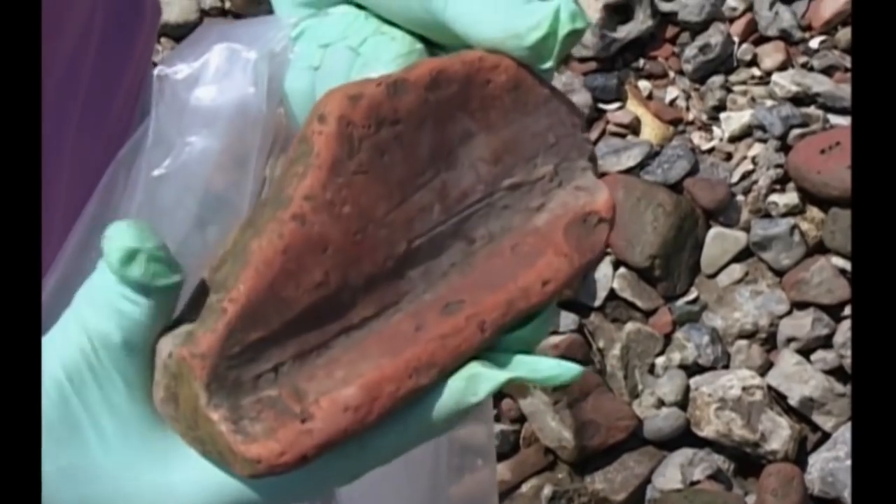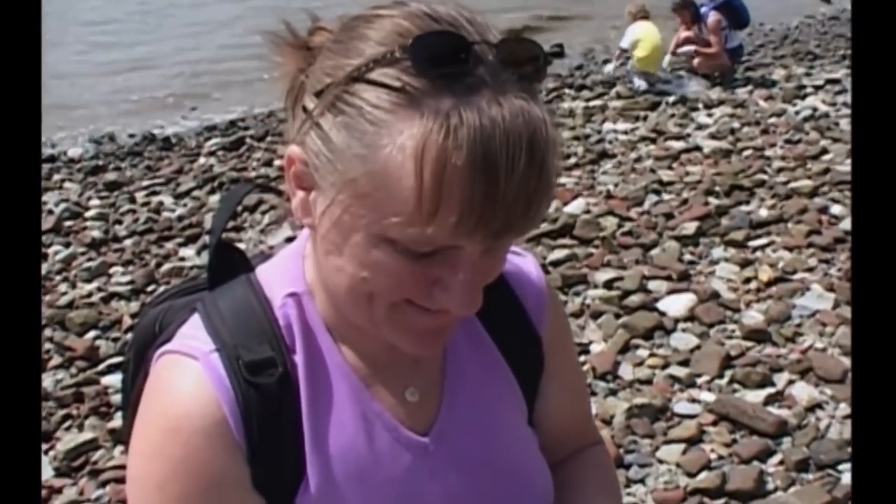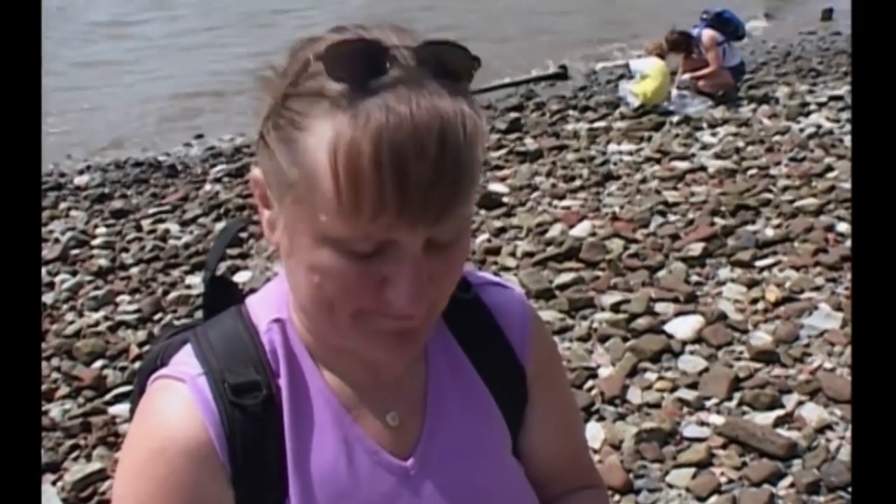It's a piece of Roman roof tile. I think it's absolutely brilliant — it's a bit of history in your hands, and you can't believe it survived all this time. Wonderful.